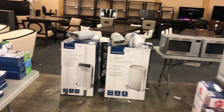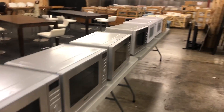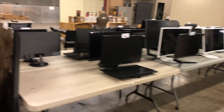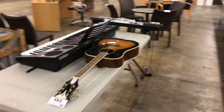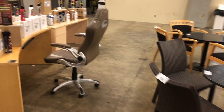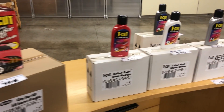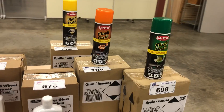We've got printers, suitcases, air-conditioning units, microwave ovens, lots of monitors. Over here we've got a little music section, electric keyboards, some patio furniture, and then we've got cases and cases of car detailing product. Expensive stuff, sold by the caseload — Flash Dash.